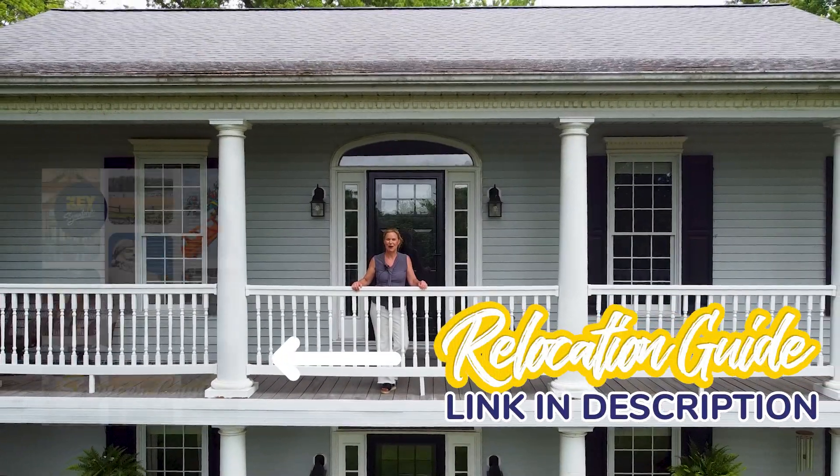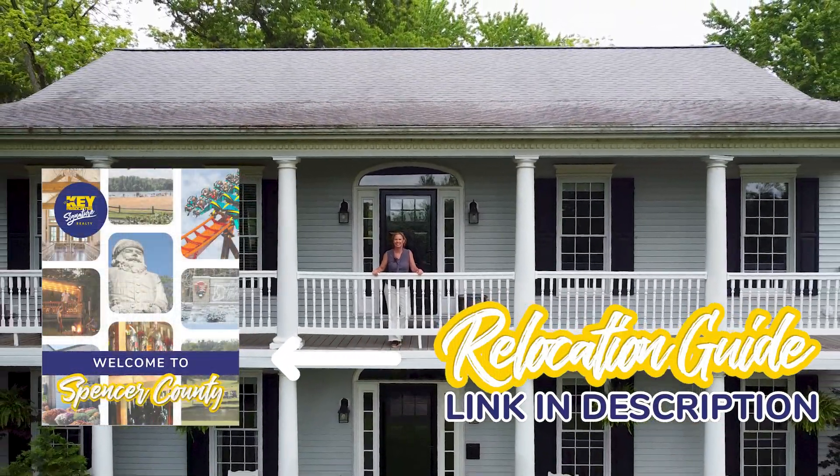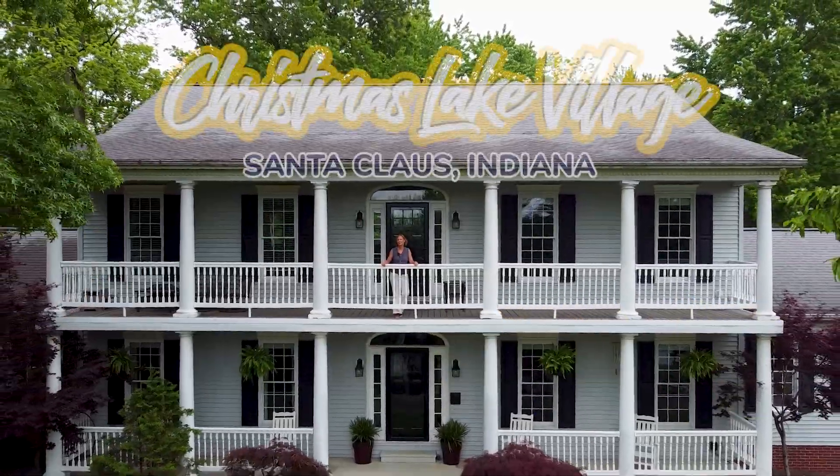Looking for a plantation-style home? I have a beautiful house here sitting in the rolling hills of Christmas Lake Village.